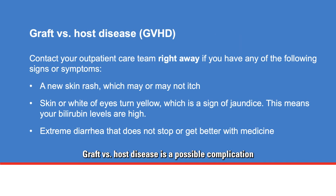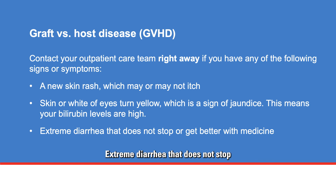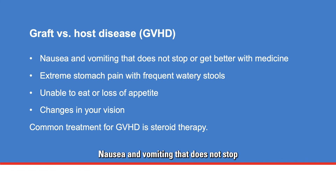Graft versus host disease is a possible complication of an allogeneic stem cell transplant. This problem can affect many areas of the body. GVHD commonly affects the skin, gastrointestinal tract, liver, and the eyes. Contact your outpatient care team right away if you have any of the following signs or symptoms: a new skin rash which may or may not itch; skin or whites of the eyes turning yellow, which is a sign of jaundice indicating high bilirubin levels; extreme diarrhea that does not stop or get better with medicine; nausea and vomiting that does not stop or get better with medicine; extreme stomach pain with frequent watery stools; or inability to eat, loss of appetite, or changes in your vision.